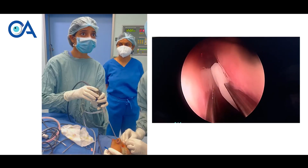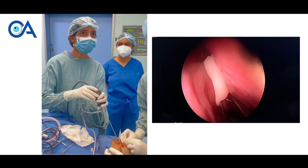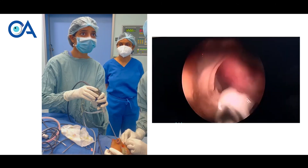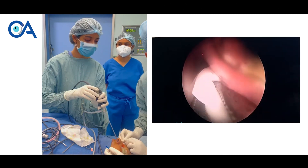The same thing can be done through the nose without the need for an external cut. Both surgeries have very good results. This surgery usually lasts one hour and we admit the patient for just two to three hours, discharging the patient on the same day.